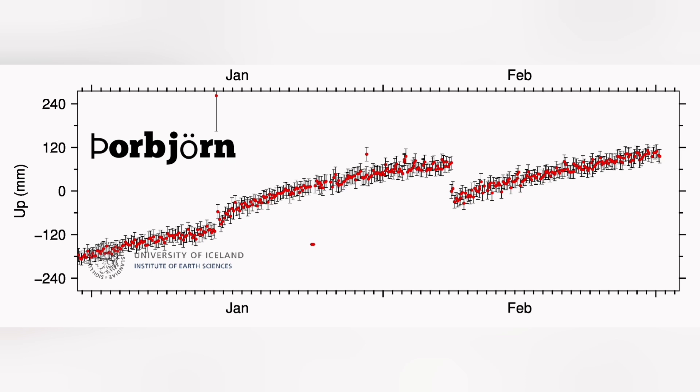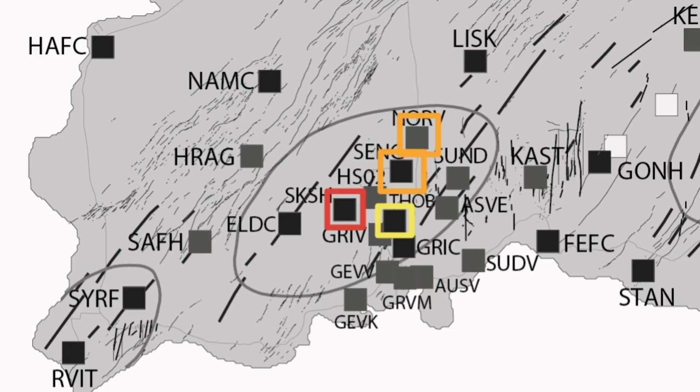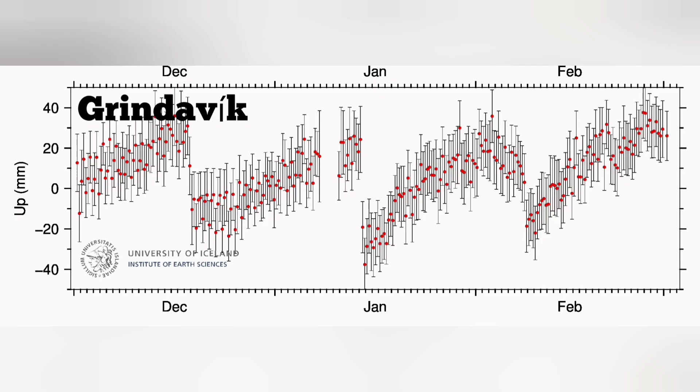In Þorbjörn, where most of the cameras are located — a hill to the east side of Svartsengi — we don't see as much uplift as we saw in Svartsengi and the previous sites. We show it with yellow color, so the magma accumulation there is not as much, or the magma is not being led from there.